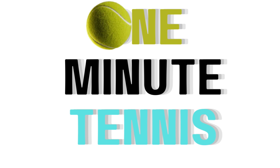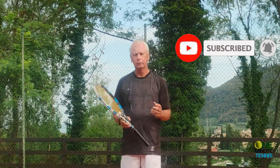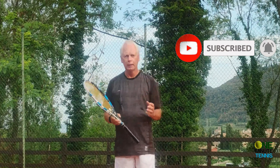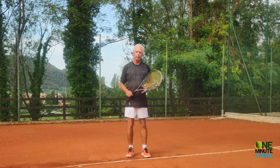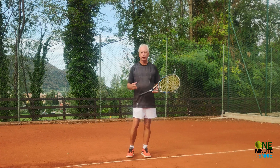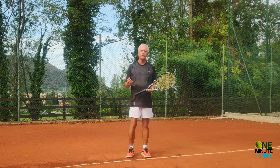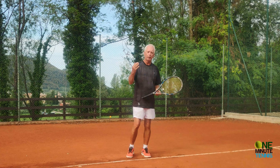Hi guys and welcome to OneMinuteTennis.com. In today's session I want to talk to you about balance and about unforced errors, and about the relationship between balance and unforced errors, and how you can have better balance and less errors in your game almost immediately. Recently one of the players I'm working with asked a very simple question: why does balance matter in tennis? It's not a fashion show, there are no marks for artistic merit, so why does it matter if we're balanced or out of balance?